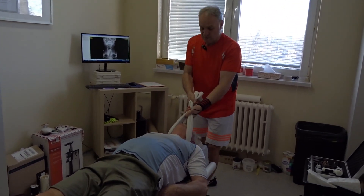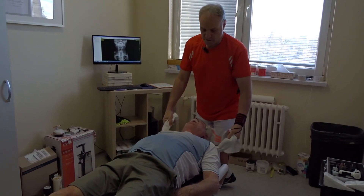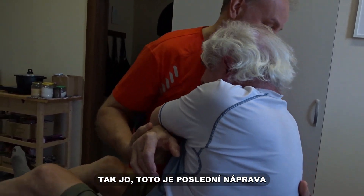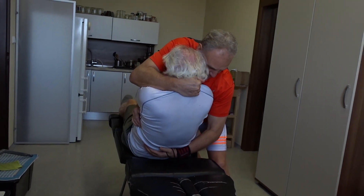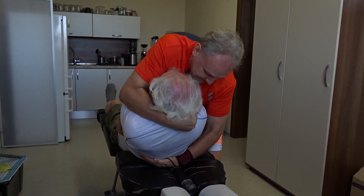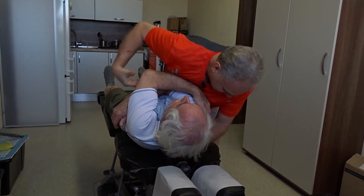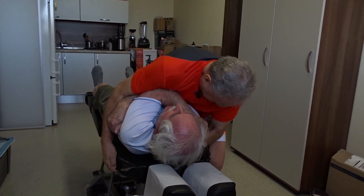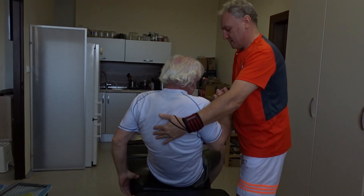Put the head all the way down. Yeah, excellent. Thank you.